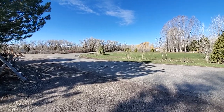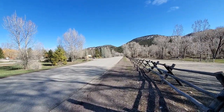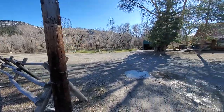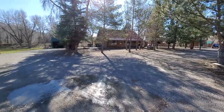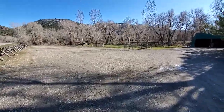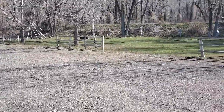Here we are up at Mountain River Ranch. This is the main road — just on the other side of those trees is the river. This is a high-visibility area with lots of parking as you come in. This is the north side of the property. You can see there's a teepee over there.